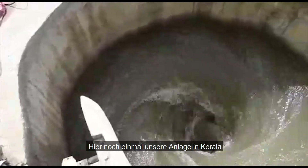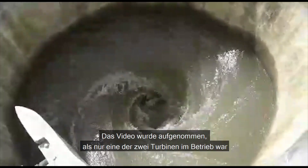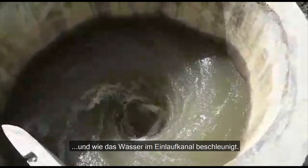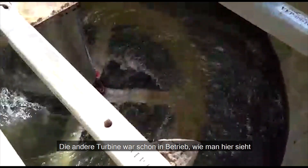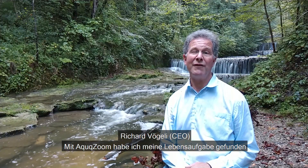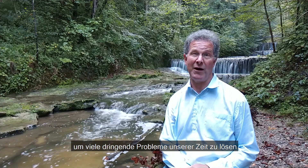Here you see our power plant in Kerala again. The video was taken when only one of the two turbines was installed. In that basin, you can well see the vortex and the water accelerating inside the inlet channel. The other turbine you can see here was already operational, turning at a low speed and converting the water's kinetic energy into power. With AquaZoom, I have found my dedication to continue solving many pressing problems of our time. Please join me on my journey. Thank you.